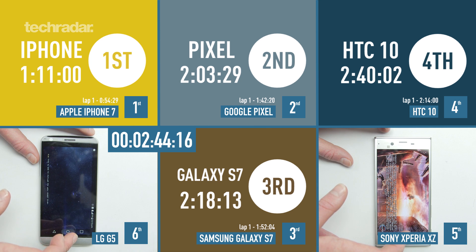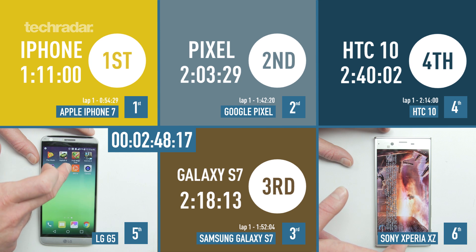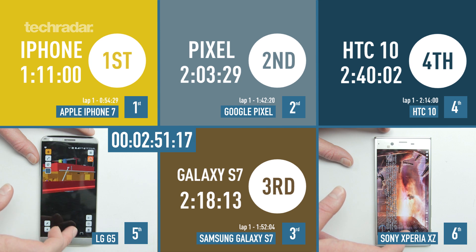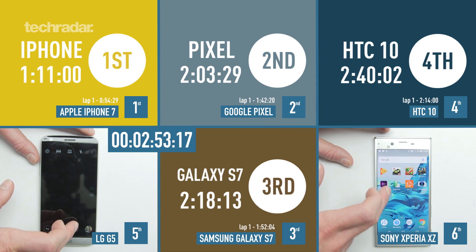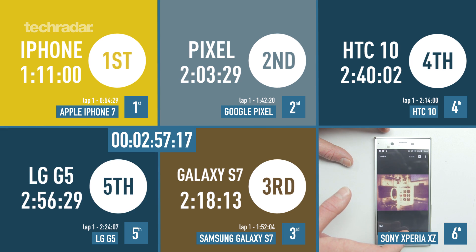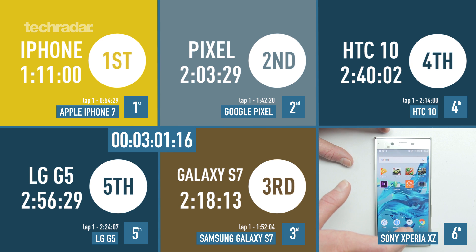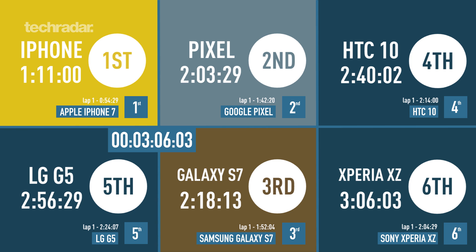Will the Sony hold on to fifth place? It looks like the LG G5 is about to overtake it. The LG G5 has somehow come back from sixth place — it's all down to those apps not being held in the background on the Sony. The LG G5 comes in at 2 minutes and 56 seconds. Sony is really struggling, and after the camera app to end it, the Sony Xperia XZ finishes at 3 minutes and 6 seconds.